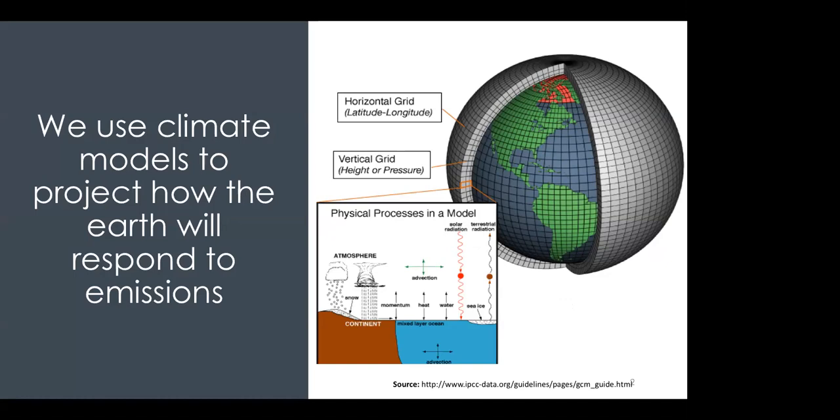Climate scientists come up with different scenarios of potential emissions for the future, related to global expansion and industrialization, and they put those emissions into climate models. These are really complicated computer models that take this boundary condition of certain emissions levels and let the earth simulate how it would respond. This is done in a huge coordinated effort from the International Panel on Climate Change as part of a Coupled Model Intercomparison Project, called CMIP. For this study, I'm using results from CMIP6, which was released about three or four months ago. They started to be released a few months ago and I started using them.